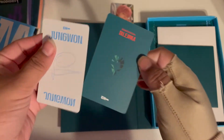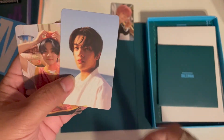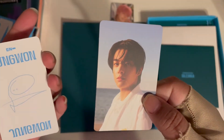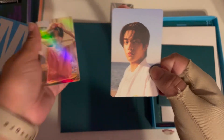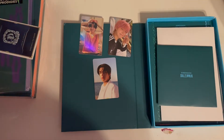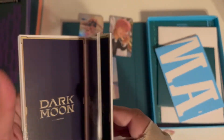Oh my god, that was such a troll — it was stuck together! I was like, 'Jungwon?' and then I saw Jake. So my Target card was Jake — he was stuck to Jungwon's little hollow. That was such a troll, oh my god. I have never been trolled that hard by anything ever before in my life.